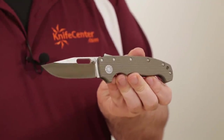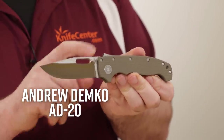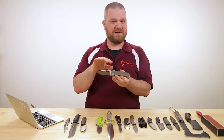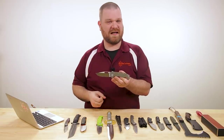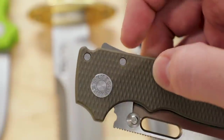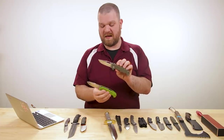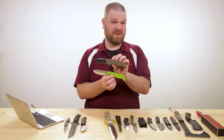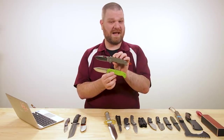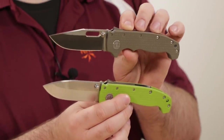We've got a new custom from Andrew Demko — the AD20 with his brand new shark lock. Among his proprietary locks you've got the triad lock, the scorpion lock, and now the shark lock, which I think is probably my favorite. We've got a couple variants here — we actually have more than these in stock. They all come in at $825 right now. Here I've got the drop point version as well as the clip point version, and you can get the clip point with or without a blade cutout.